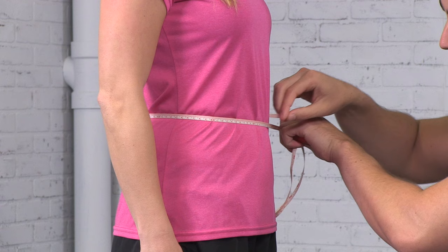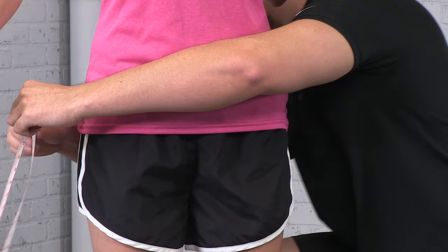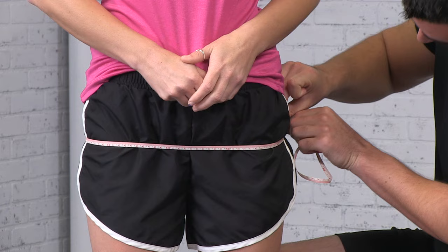To measure the hips, have the subject standing with the feet together. A horizontal measure is taken at the maximal circumference of the buttocks. Measure from the side or sagittal view, starting from the calf and moving up to the thigh.